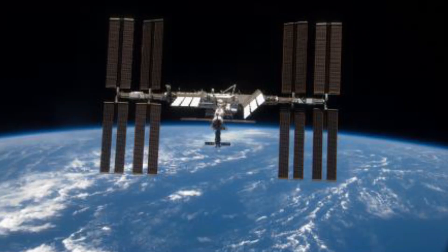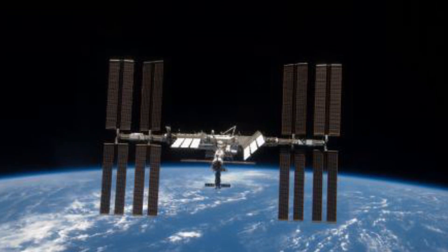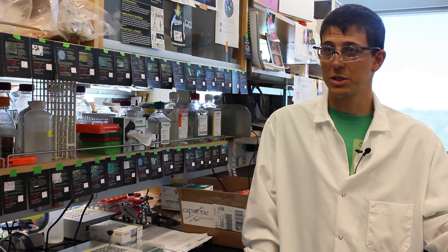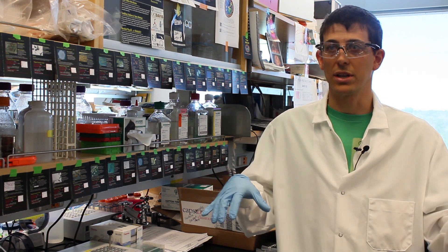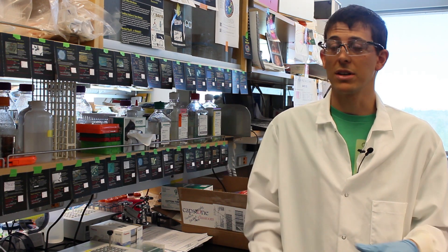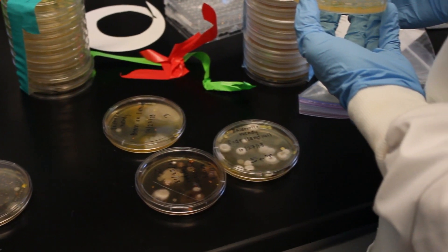A particularly interesting built environment for us is the International Space Station, since it's a completely closed environment. We were interested in doing a project where we could figure out what's living on the space station, compare that to what's living in the built environment around us, and also see how various microorganisms would grow on the space station.